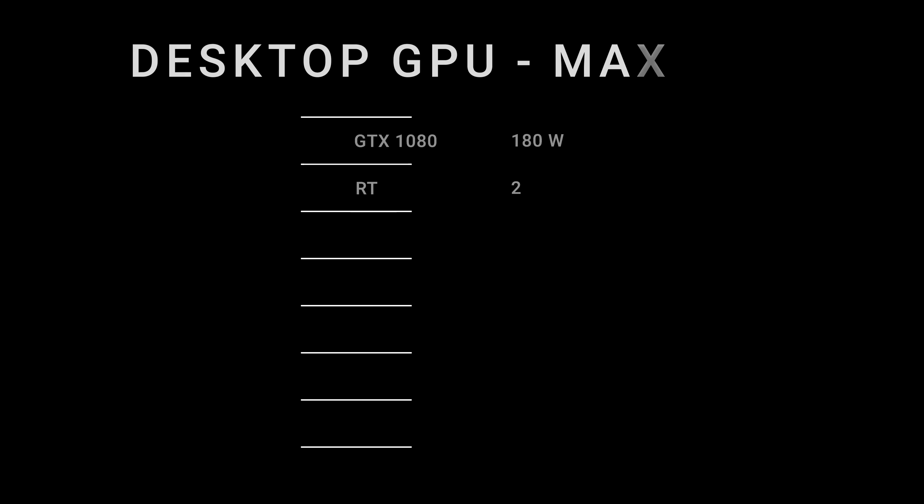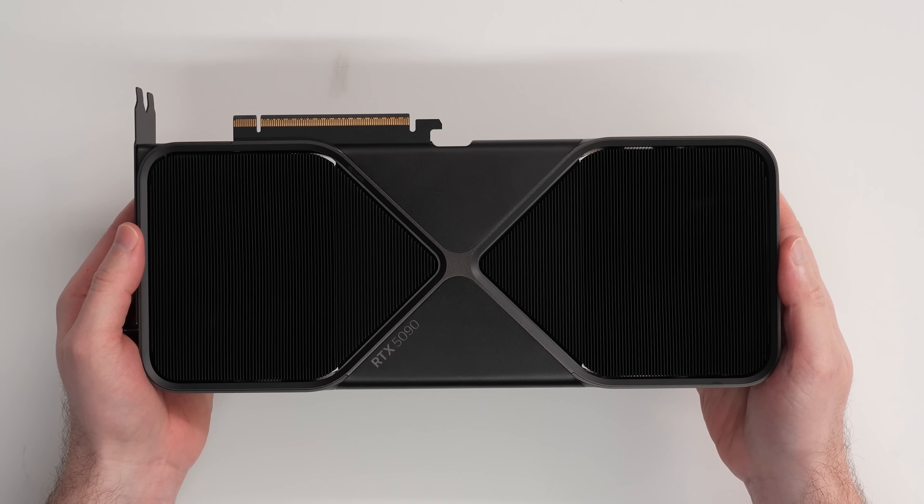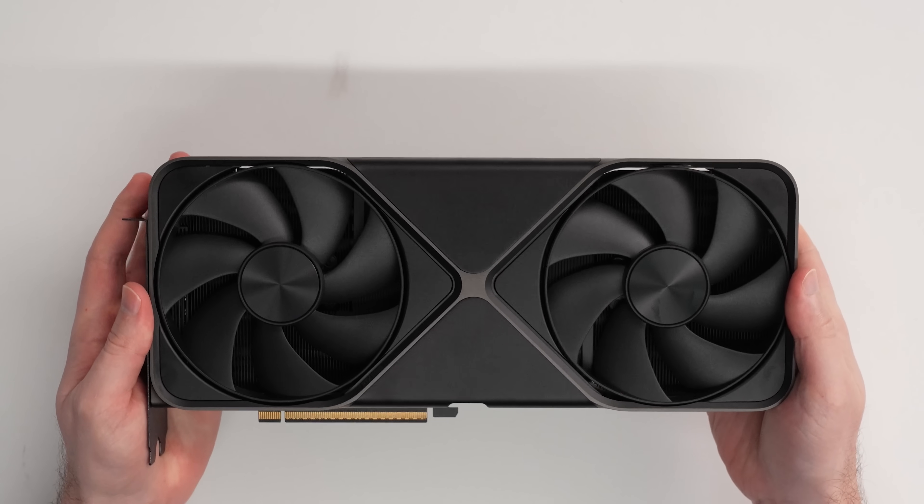Which I don't think is fair — they're just completely different products. If you look at desktop GPUs over the years, they've had increasing power requirements almost every generation. The desktop GTX 1080 pulled 180 watts at peak — that thing was a legend — and the new RTX 5090 pulls 575 watts at peak.